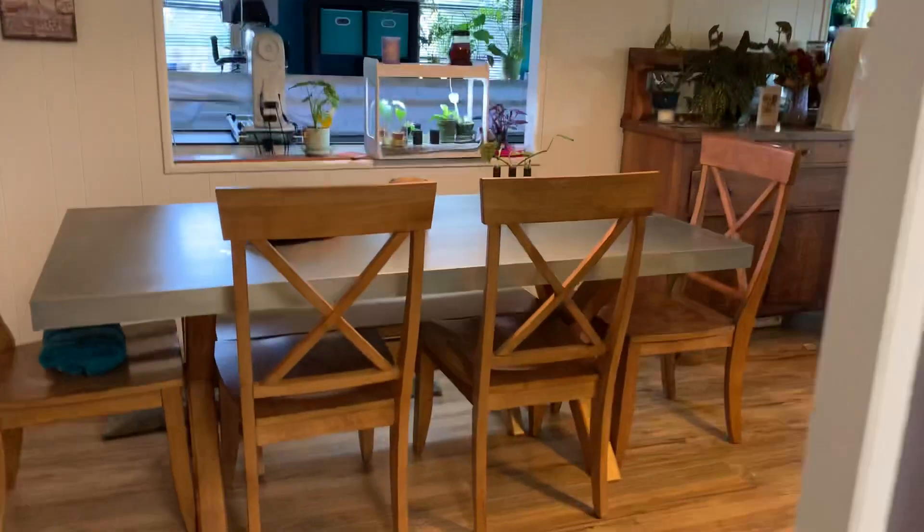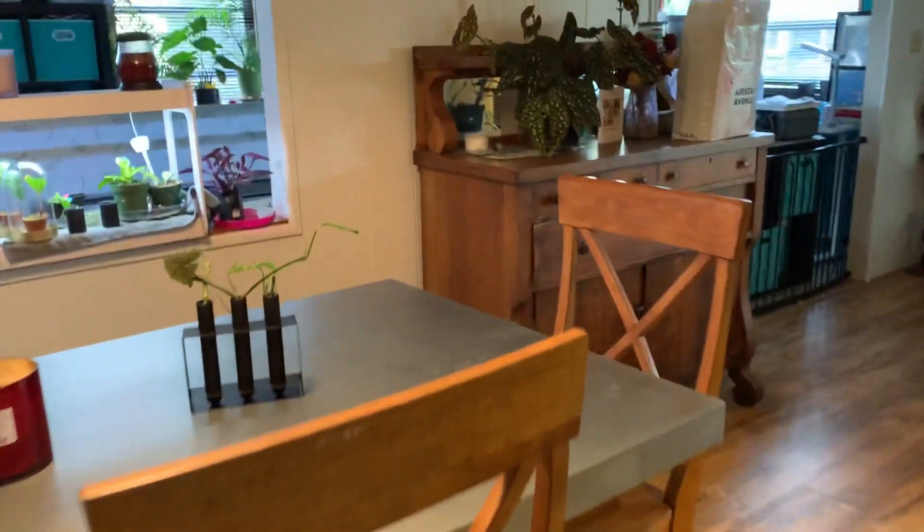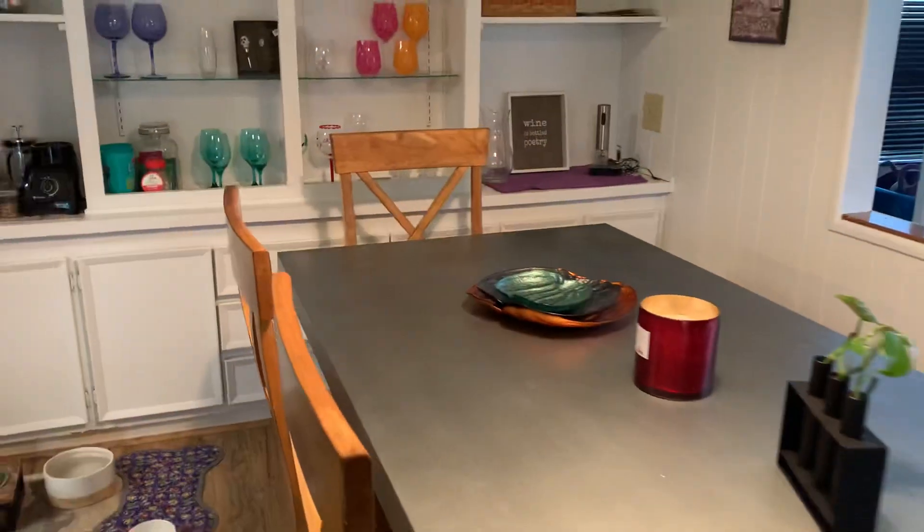Now we're going to step into the dining room. We have lots of storage in here — lots of cabinets.